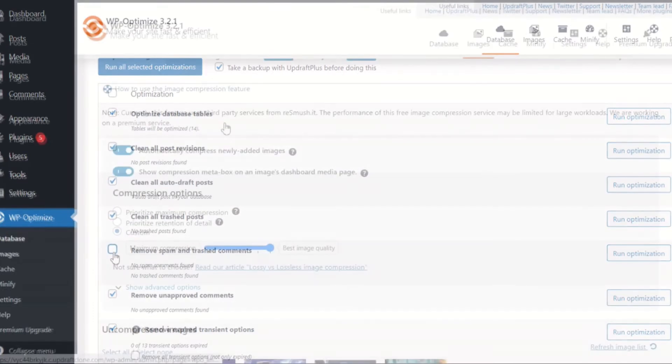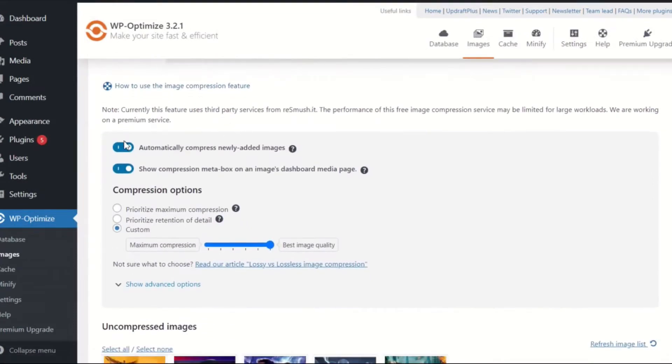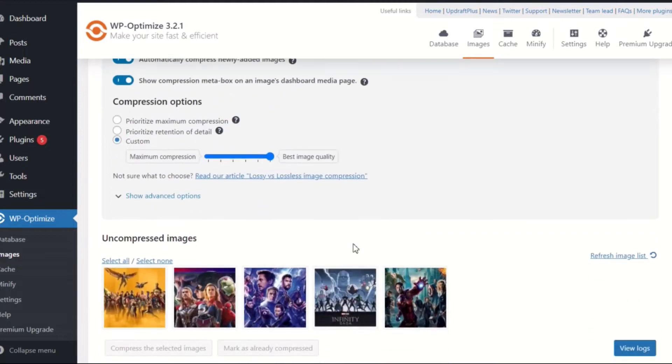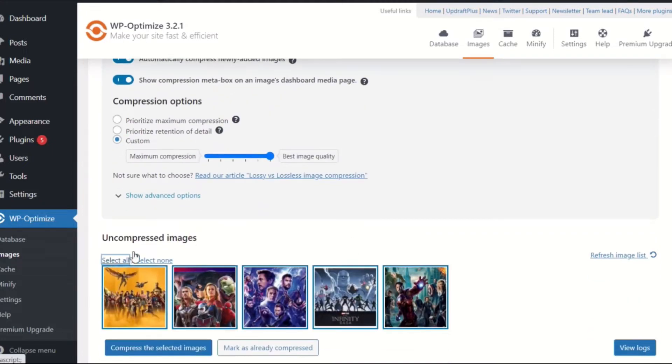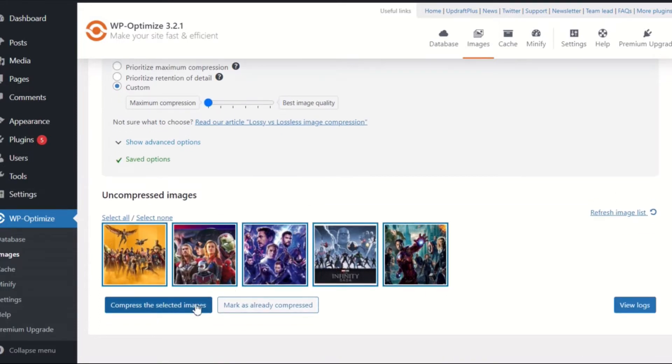Another feature of WP Optimize not available with W3TC is the highly rated image compression feature. This allows you to compress your site's image files with next to no drop-off in quality. With WP Optimize, users can even determine the degree to which your images are compressed.